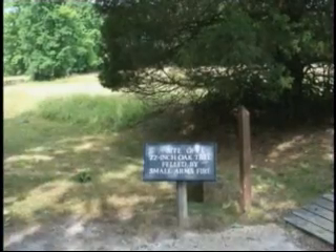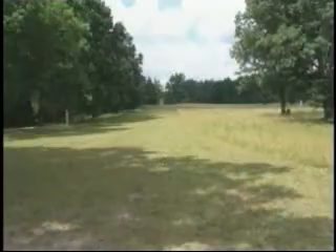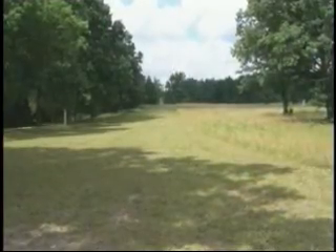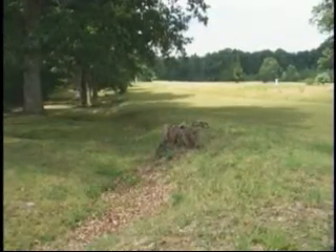A 22-inch thick oak tree stood here. It was cut down by musket fire. The Confederate entrenchment ran near the tree line. The shallow trenches and mounds of dirt are all that remain of the entrenchments.